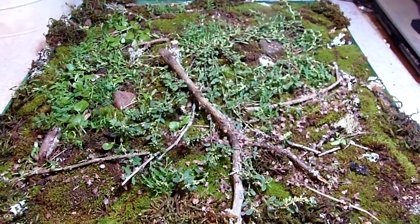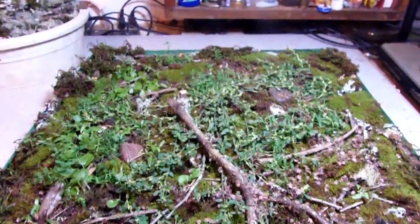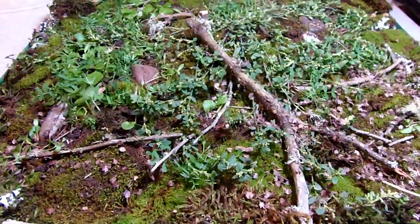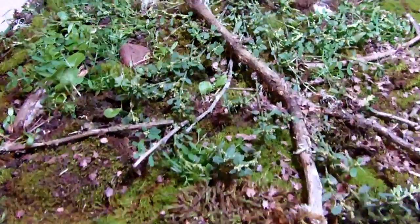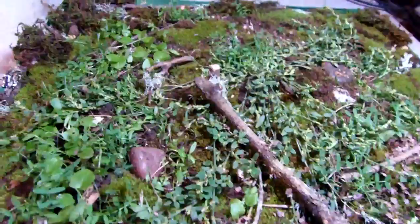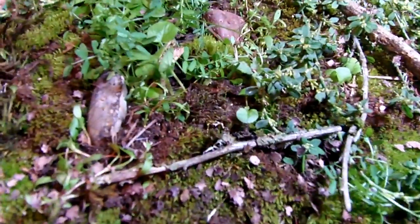Today's challenge: only use stuff growing in my driveway. I literally walked outside up the stairwell to the garage, and whatever I found I harvested to make this natural diorama.